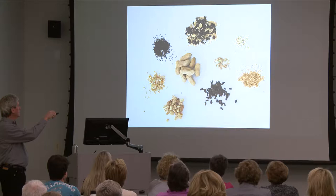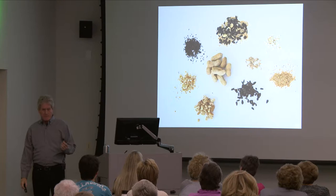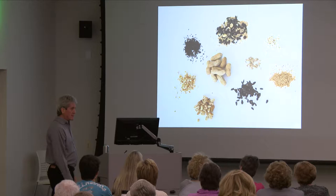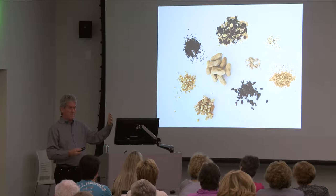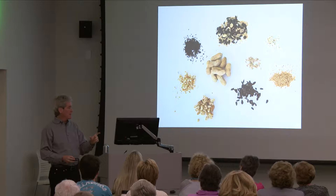Thistle seed is the tiny, very expensive seed. People say if you want finches you've got to have thistle seed, but finches love black oil too. About the only time I use thistle seed on the Outer Banks is during a finch invasion — when northern species come down for winter due to a short food supply up north. Right now we're having pine siskins in our area. They're smaller finches with a tiny bill, and they really love thistle seed.